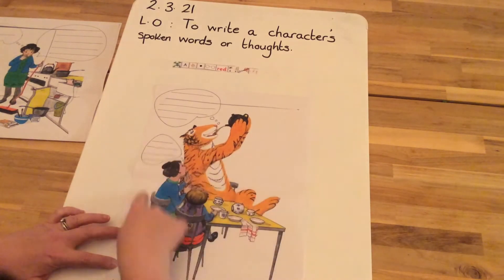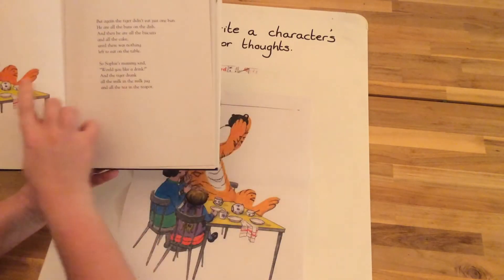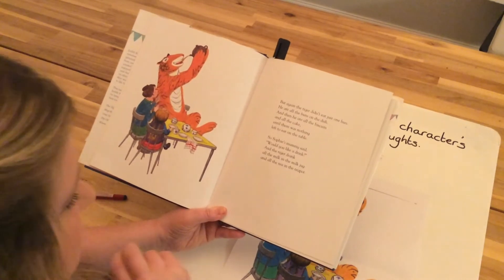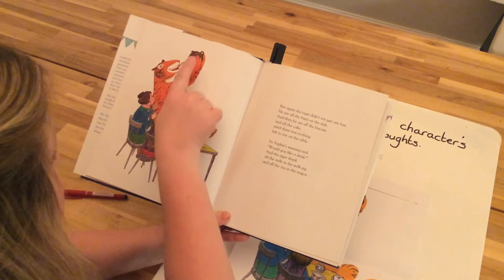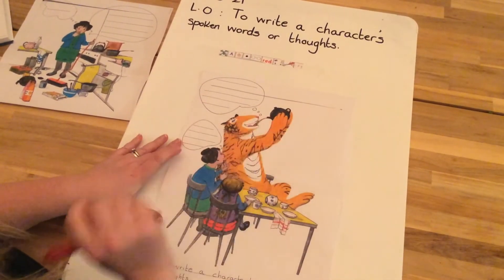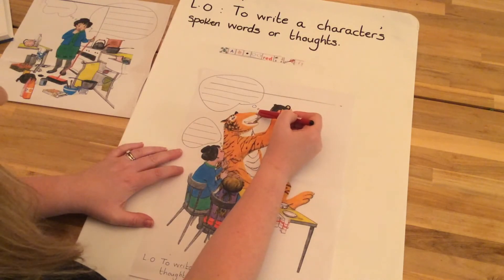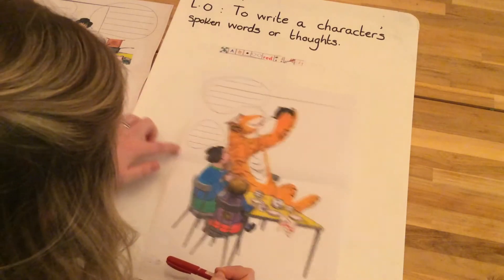In this first picture, I've got the story just with me. This scene is where the tiger drinks all of the tea. He ate all the buns on the dish, all the biscuits, and all the cake until there was nothing left. Sophie's mummy said 'would you like a drink?' and the tiger drank all the milk in the milk jug and all the tea in the teapot. You'll notice above the tiger's head there are little bubbles leading to a big thinking bubble, and by mummy's head there are little bubbles leading to a great big thinking bubble.